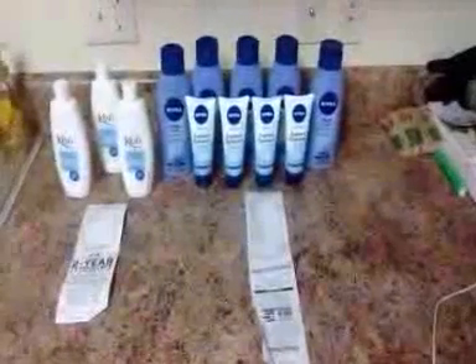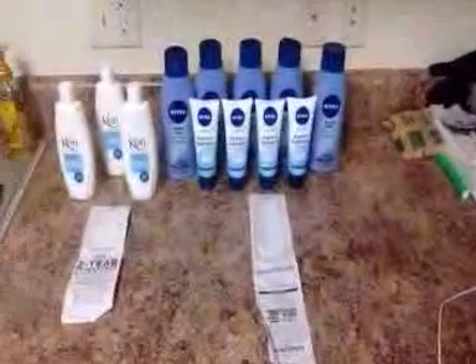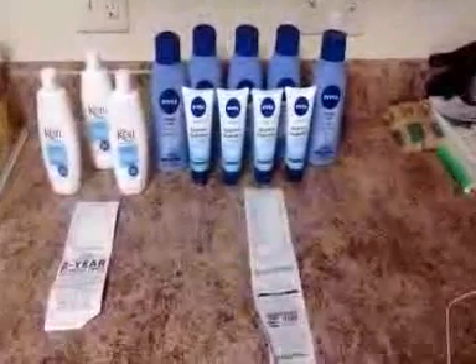Hey, Ms. Taylor 27, coming to you with a Family Dollar and Dollar General haul. We have two double coupons pretty much for all the lotion that you see here — the Curie and the Nibia at Family Dollar.